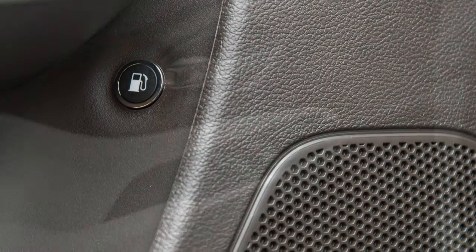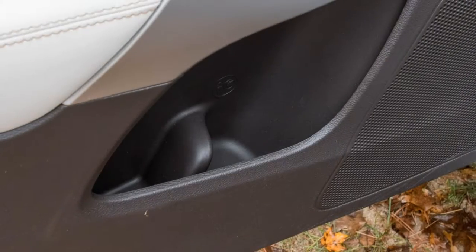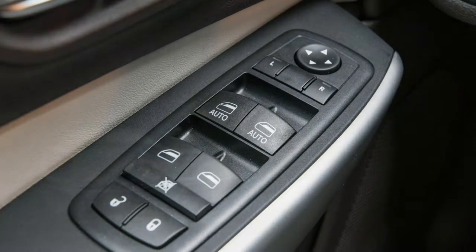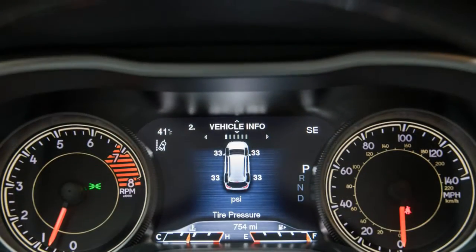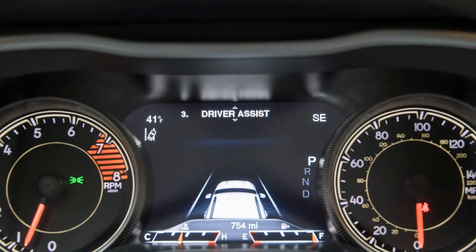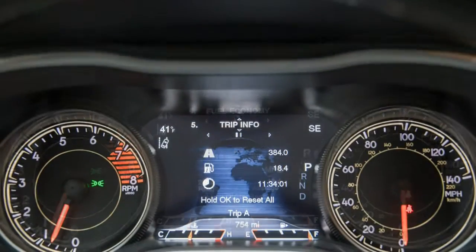The Cherokee Trailhawk and Limited trims now have a standard blind-spot monitor, rear cross-traffic alert, and rear parking sensors. The Trailhawk now has standard dual-zone automatic climate control, and all Limited models add a power liftgate. A restyled Cherokee looks to be on the horizon, but the update appears mostly cosmetic.